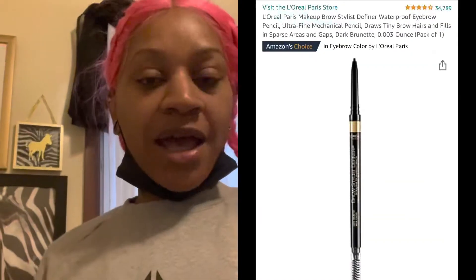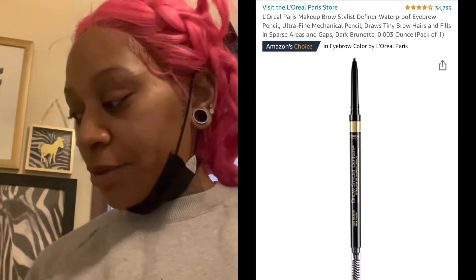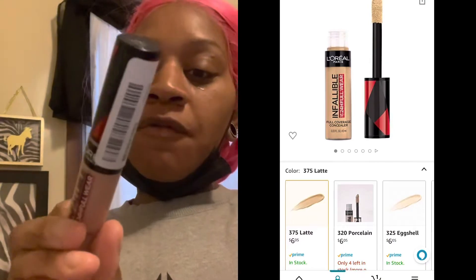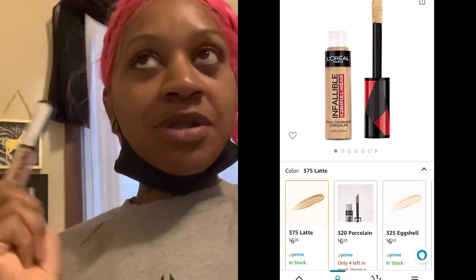I got an eyebrow definer from L'Oreal to do her eyebrows with. I wanted the one from Revlon but it wasn't going to be delivered in time, so I ordered from L'Oreal. I also ordered an Infallible full coverage concealer — I was told by a YouTuber that it's good for eyeshadow. I didn't really know what color to choose so I just chose something light.